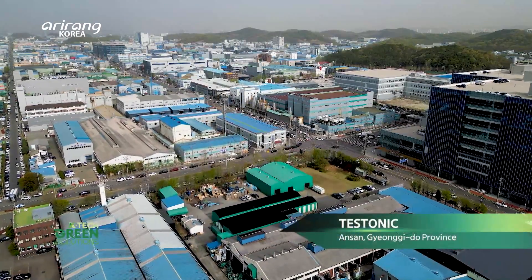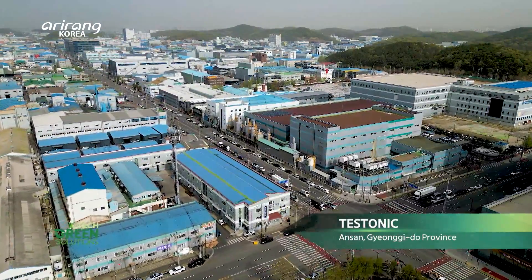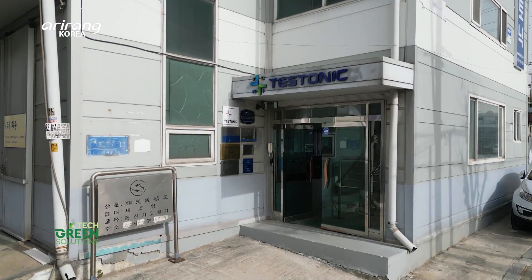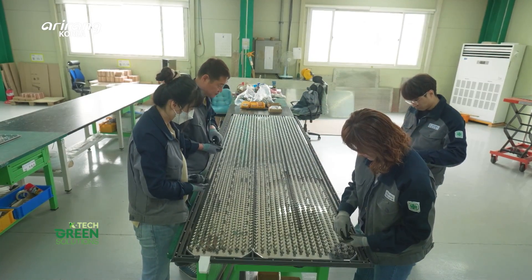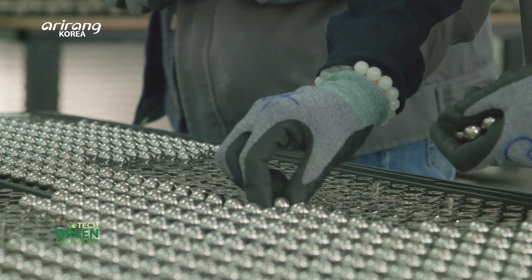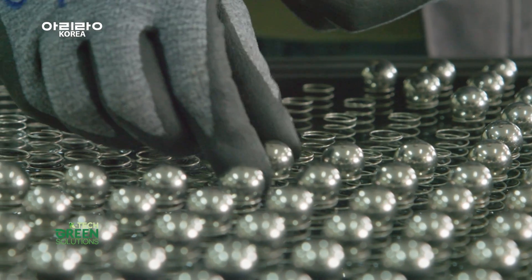Testonic is located in Ansan City, Gyeonggi-do Province. Testonic is a South Korean small and medium-sized enterprise founded in 2012. Since its establishment, Testonic has focused on developing eco-friendly green industries, especially fine dust reduction technologies.